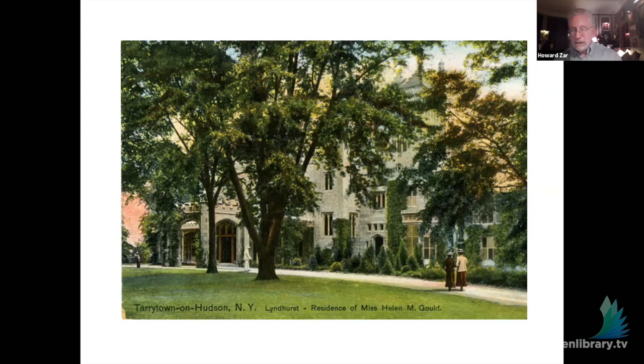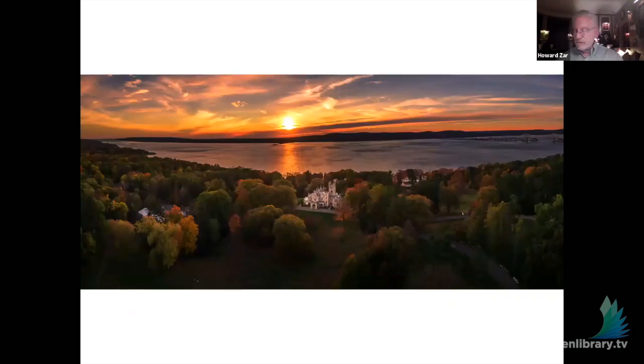We still have the original 67 acres on the widest part of the lower Hudson River. There are 15 outbuildings, including a four-part carriage house, two gate houses, a bowling alley, a laundry building, a dog kennel, a children's playhouse, a swimming pool building, the greenhouse frame, and the greenhouse services building. From the top of the tower of the mansion, you can actually see New York City down the river.